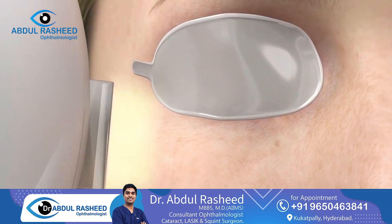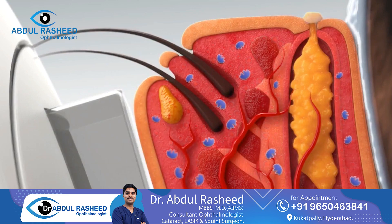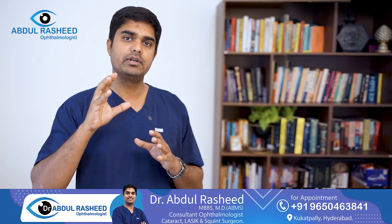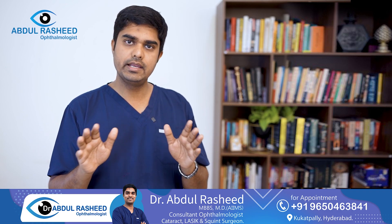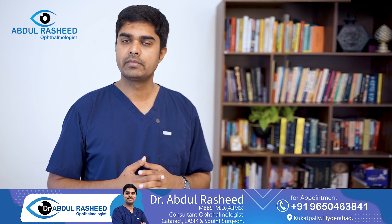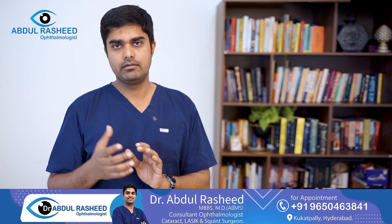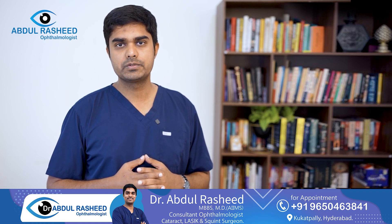Vision and color vision can both be improved with treatment. However, even if overall vision improves, there may still be a deficit in color vision. After the disease and optic neuritis are healed, there can be a residual deficit in color vision.